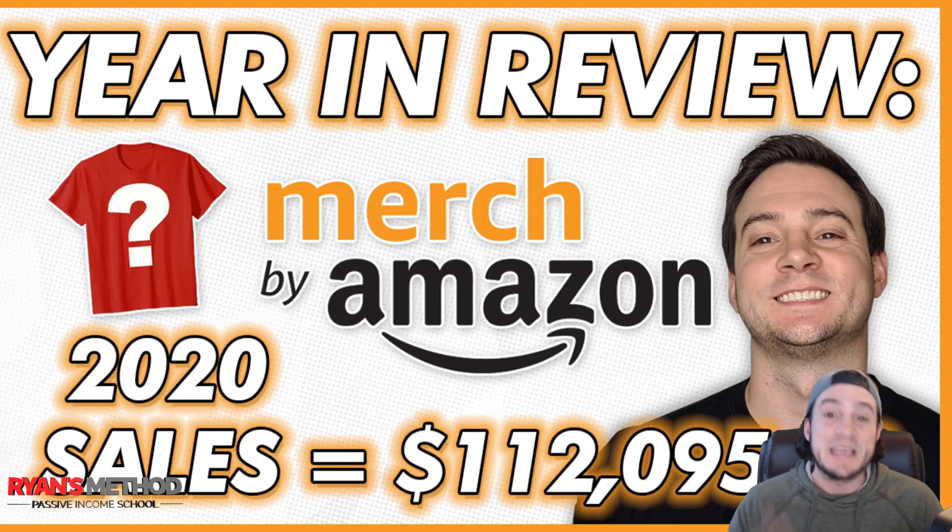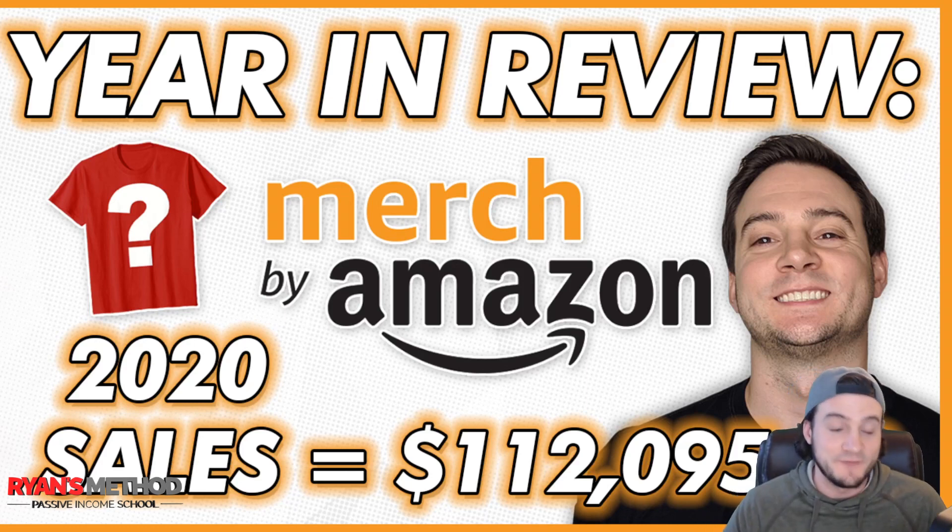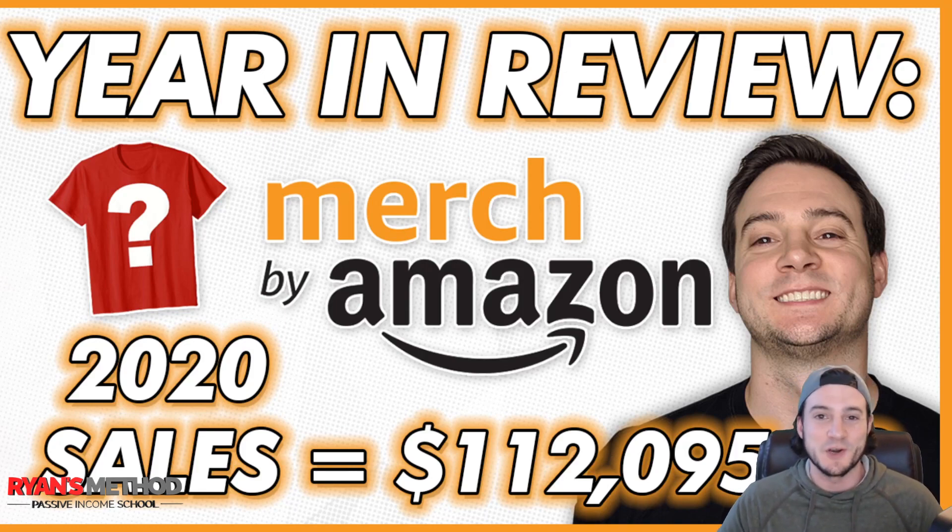There are even two things you're going to want to stay till the end for. At the end I'm going to share my most successful, most profitable niches, and I'm going to do a giveaway sponsored by Pretty Merch Pro — I'm going to give away a license to Pretty Merch Pro, because without their tool this video would have been a lot harder to do. Let's get started.